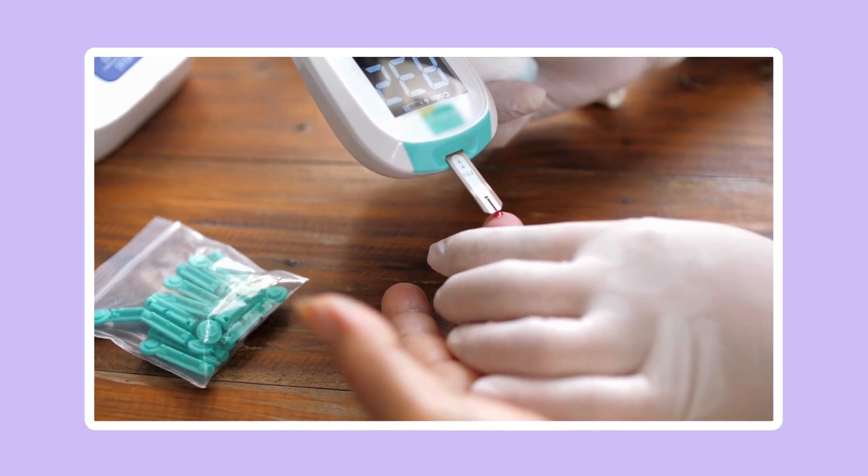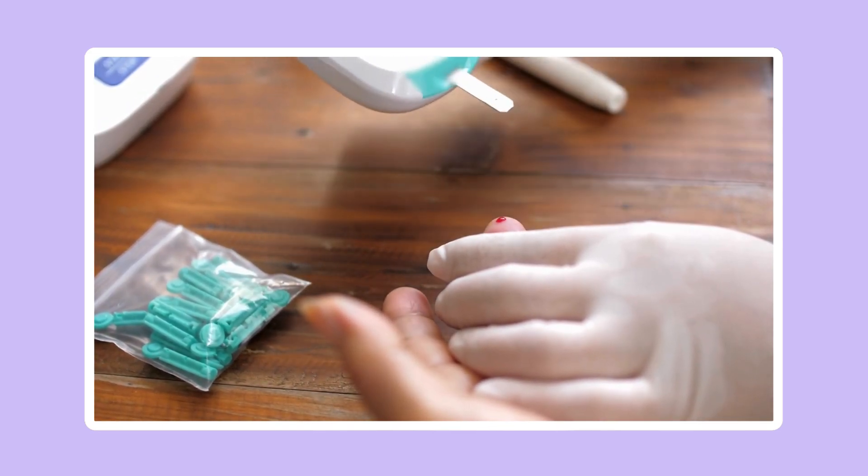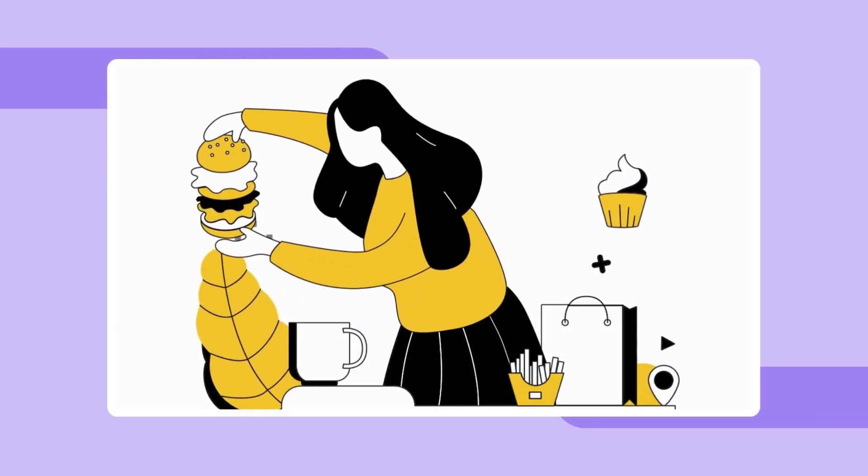Insulin's job is to help move that glucose into your cells, especially in muscles and fat, and also store some in the liver for future energy needs.